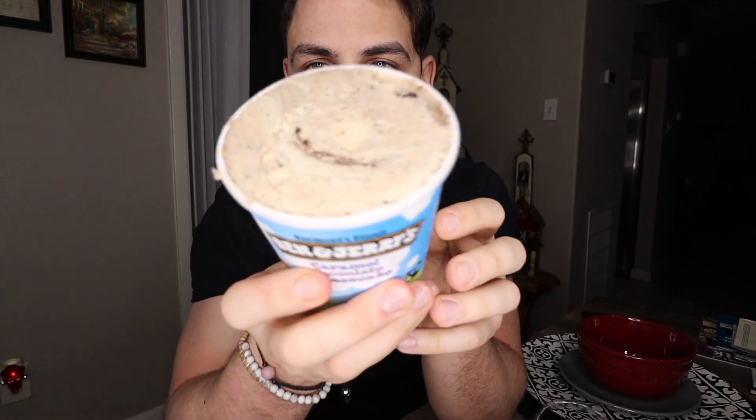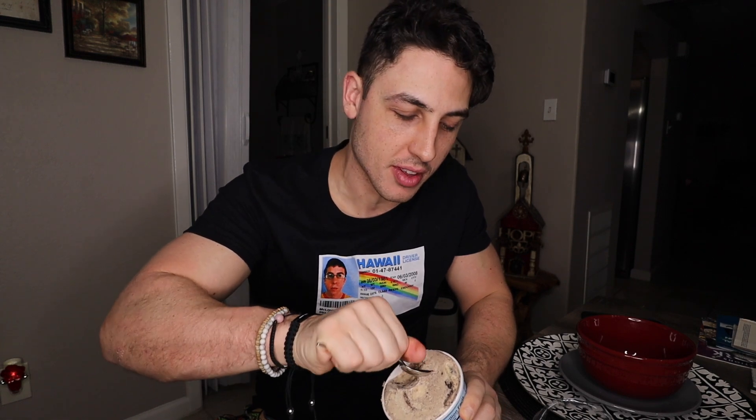You gotta pop the top off — it's about 1,130 calories in this bad boy. I usually like to let my Ben & Jerry's sit out for a bit but I just got this out of the freezer. Vermont's finest baby. It's actually really nice, it's not overly sweet.